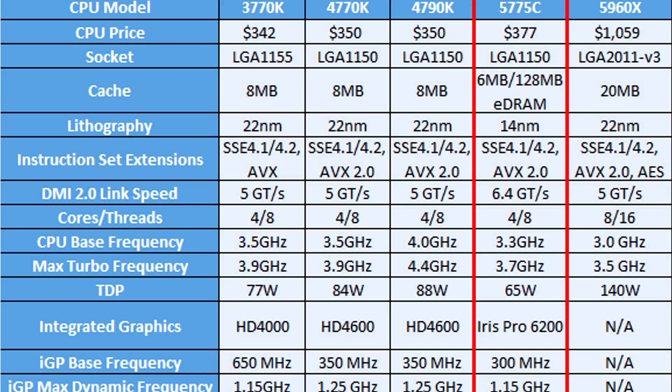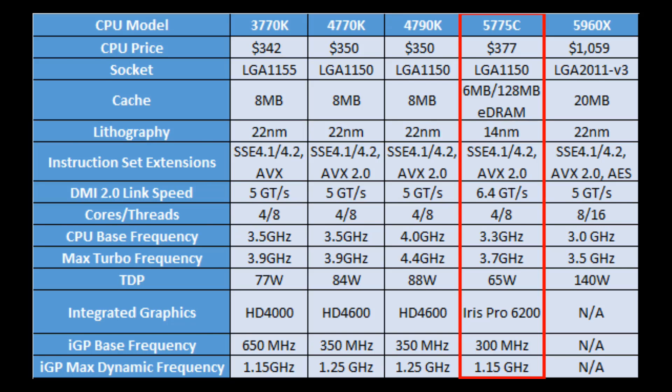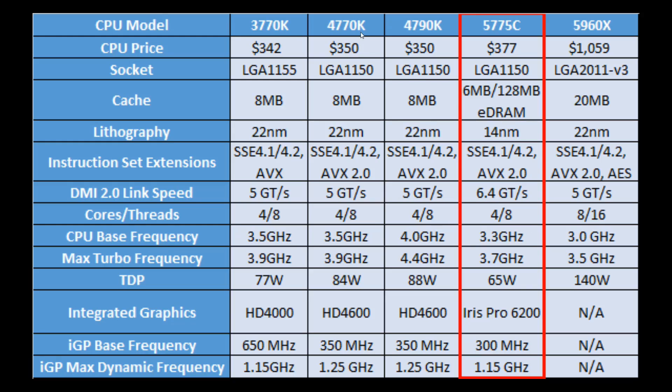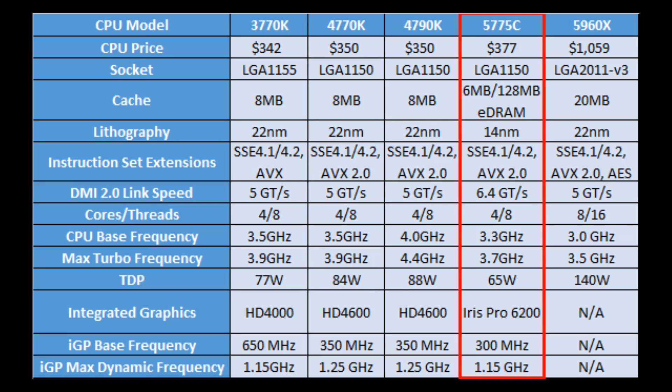Moving on to Broadwell itself — on initial release in the performance and mainstream markets, Broadwell was not that well received. Compared to the previous generation i7s and i5s, it was a pretty peculiar CPU. Even though it was on the new 14nm process, which normally means higher clock speeds, in this case there was a regression in both the CPU base frequency and the maximum turbo frequency compared to the previous generation 4770K, which had a CPU base of 3.5 GHz and a max turbo of 3.9 GHz. Looking at the TDP numbers shows why, with the 5775C having a TDP of only 65W compared to 84W of the Haswell 4770K.